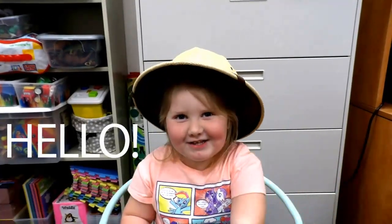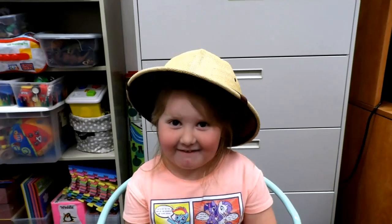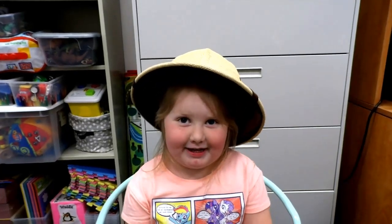Hello boys and girls! Welcome to Story Time today at Visa Regional Library and I am Ms. A. I'm so happy you guys could join us today because we are going to talk about the rainforest. Do you know any animals that live in the rainforest? Well, let's find out in these awesome stories that we have today. Here we go!